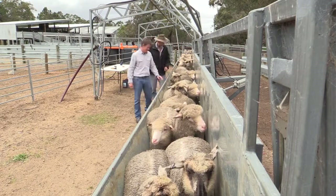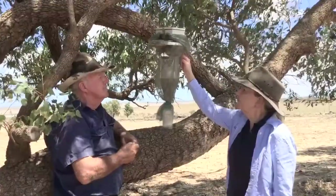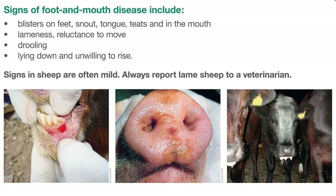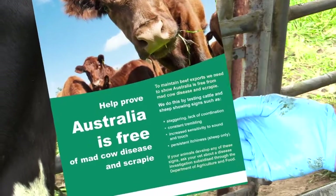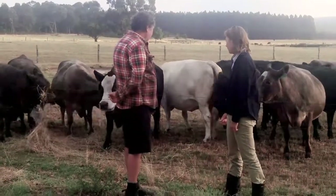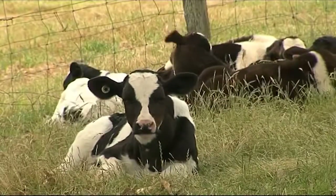Western Australia's Animal Health Surveillance System consists of a set of programs designed to look for evidence that animals are free from specific diseases that could affect trade, such as foot and mouth disease or blue tongue disease, or human health, such as mad cow disease or highly pathogenic avian influenza. Our surveillance system also looks for new or emerging diseases, including in wildlife, that could affect trade or human health.